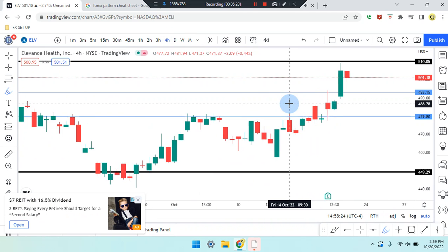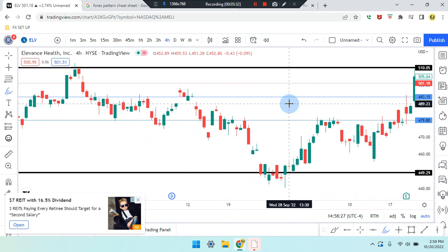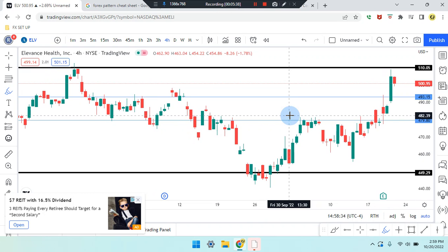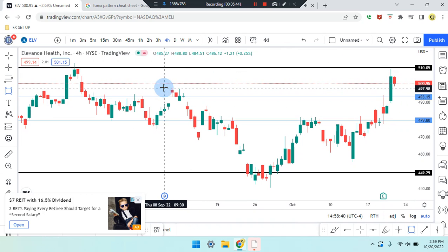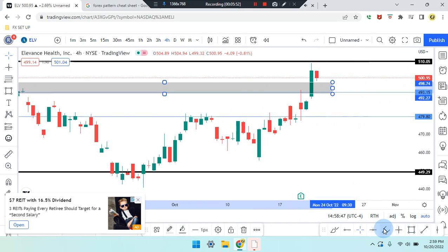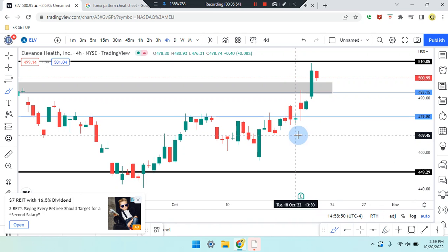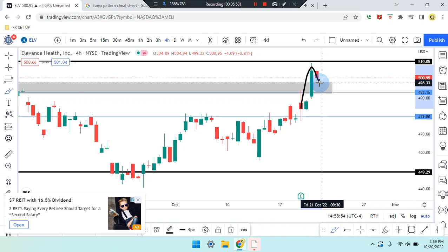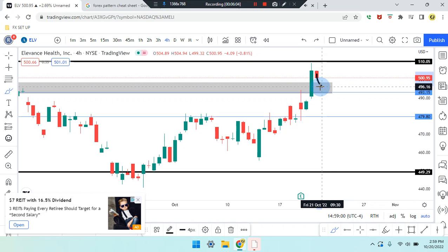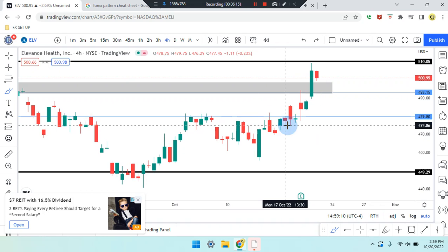Price action on the four-hour time frame is a bearish red candle, trying to engulf the previous side. Price action is trying to engulf that previous doji, which it did. You can see price action is coming back to retest. If it's respected for that retest, we'll see the market break, as it's currently doing, retest, and pull up with another bullish green candle for a break and retest. If not, the market will start heading down into that zone and work its way towards the bottom of that zone.